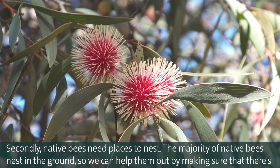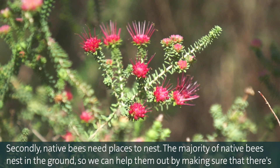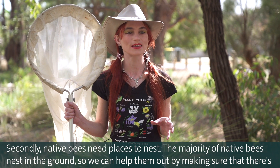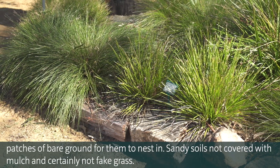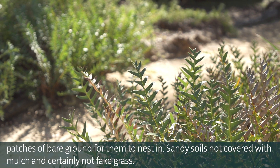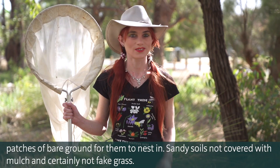Secondly, native bees need places to nest. The majority of native bees nest in the ground, so we can help them out by making sure there are patches of bare ground for them to nest in — sandy soils, not covered with mulch, and certainly not fake grass.